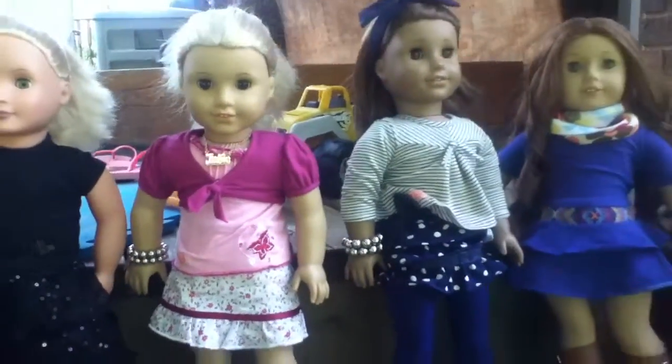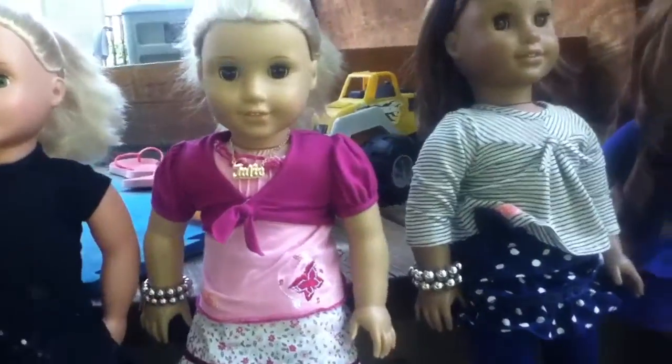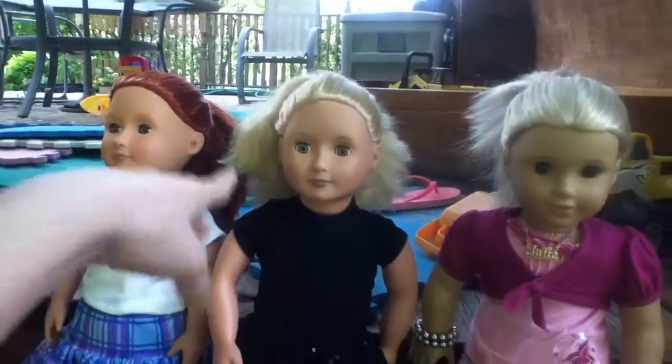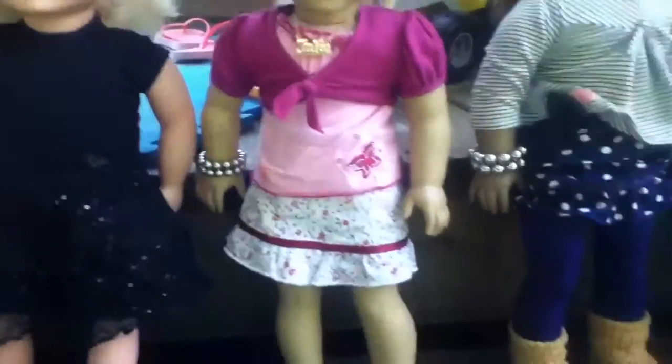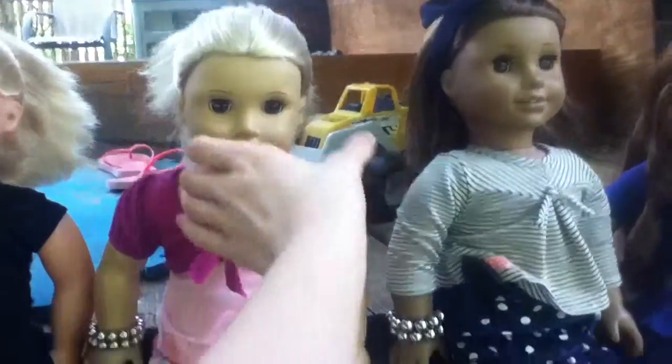Next up is Juliet Albright. I named her Juliet because that's my cousin's name and I thought it fit her. But her name is my name — Julie! This is her outfit. Rosie is wearing her outfit. This is my bracelet, but it's twisted. And she is an American Girl doll.